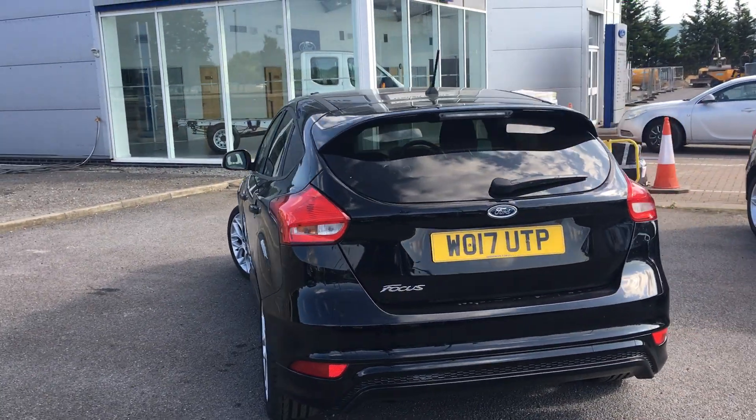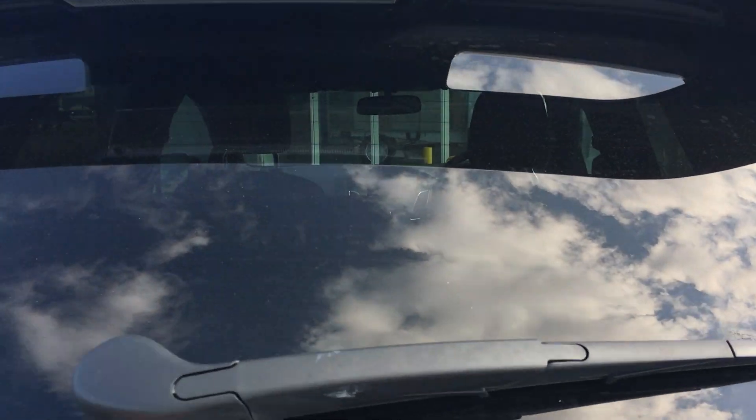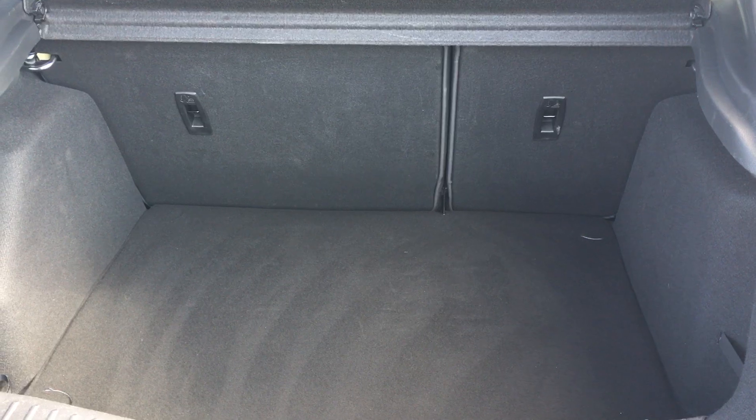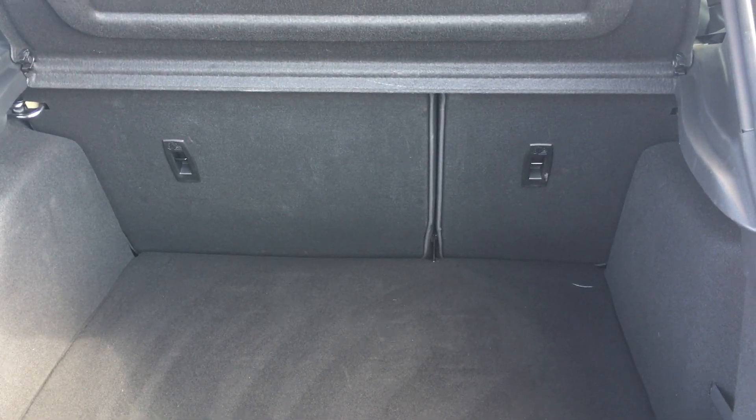Coming around to the boot, you can see it's plenty big enough for all your everyday needs. The 60/40 split rear seats have ISOFIX mounts for child seats as well, should you need them.